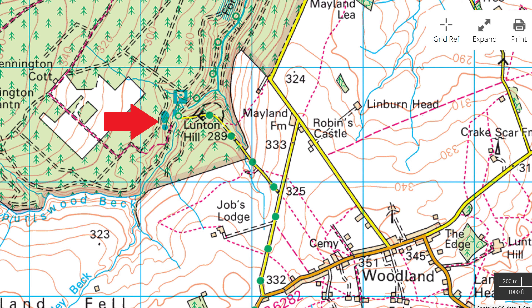Woodland is on the B6282. You will need to take the road towards Lunton Hill. Two roads go out of Woodland that could take you there. I would take the one on the west side of the village, but you can just as easily take the one by Mayland Farm if you are coming from that direction.